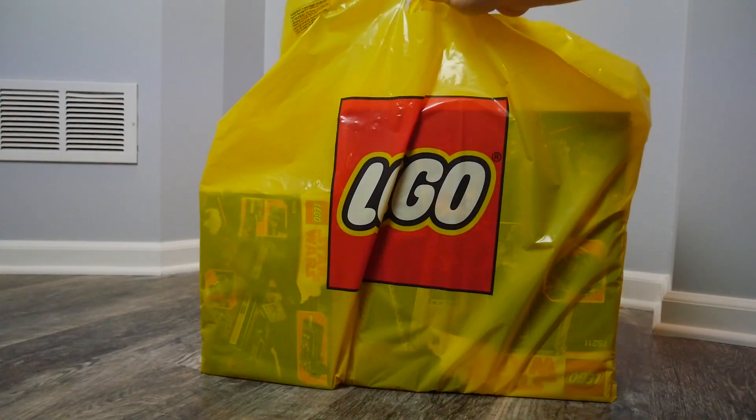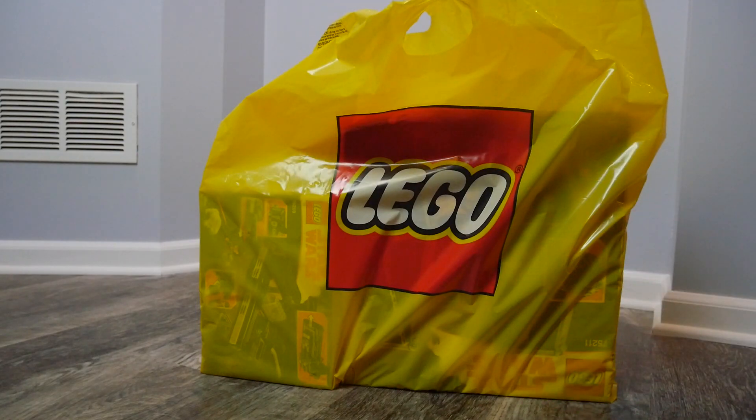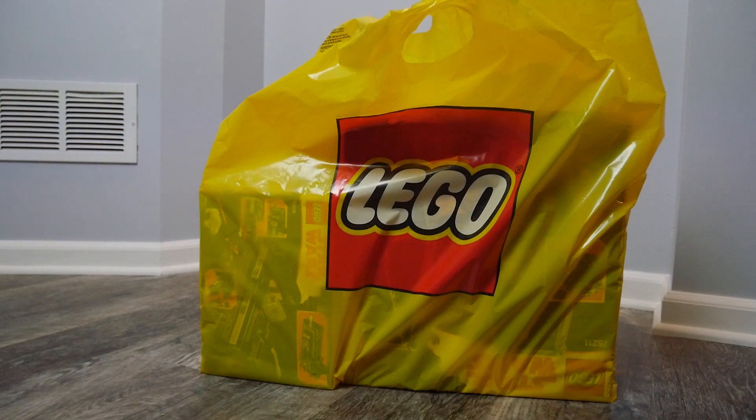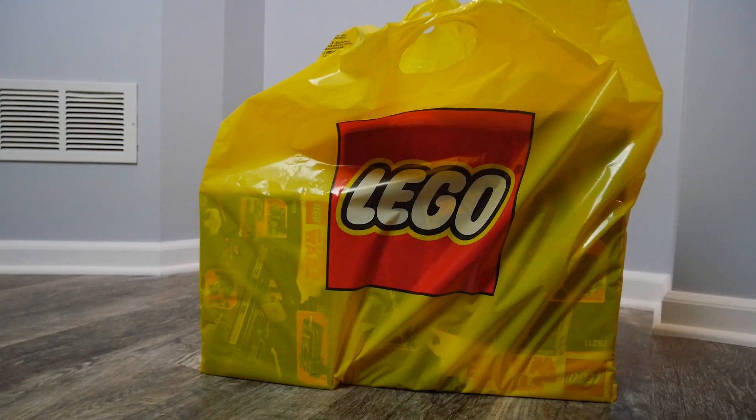Hey, what's up guys, today we are back again with another haul video. This haul video is going to consist of a handful of the new Han Solo sets that were just released today on Friday. If you guys want to go ahead and get these, you can go to your local Lego store or you can go to the shop at home website.